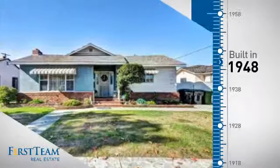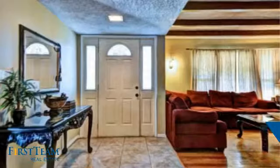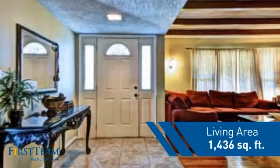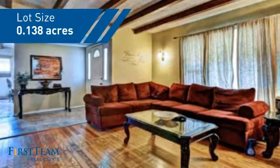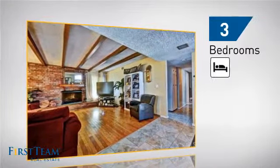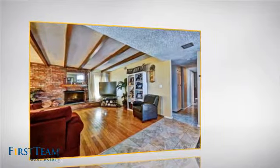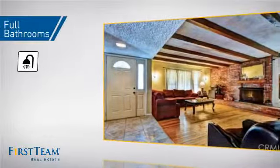This property was built in the late 40s and features over 1,400 square feet of space, giving you a spacious layout to play host or kick back and relax after a long day. Inside you'll find three bedrooms so everyone has a private space to come home to, as well as two full bathrooms.